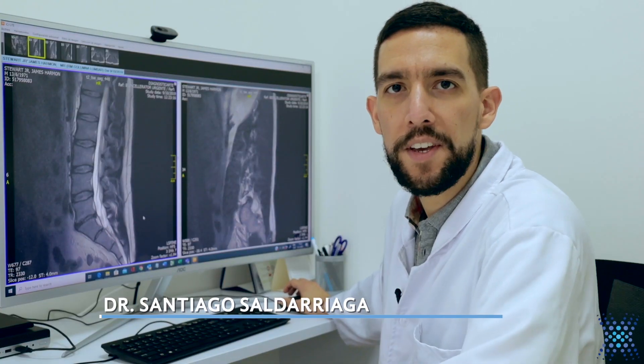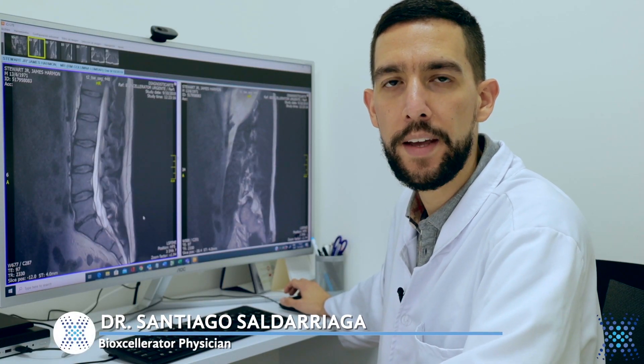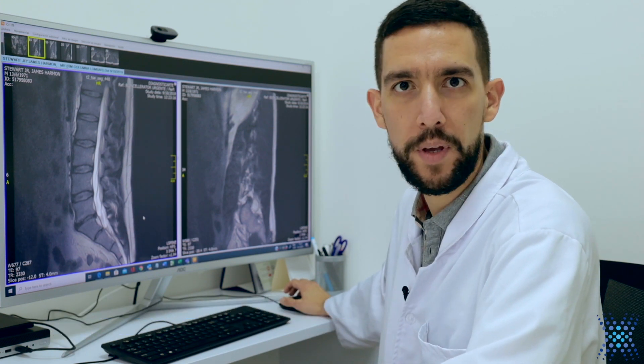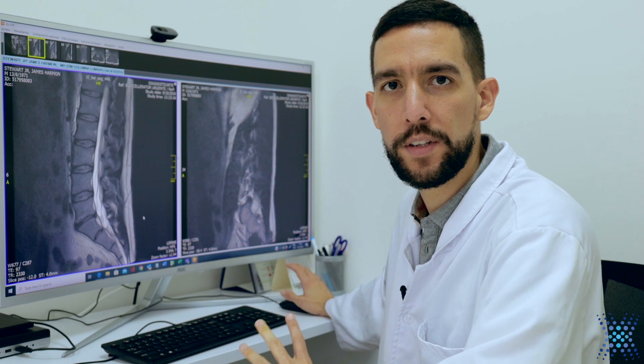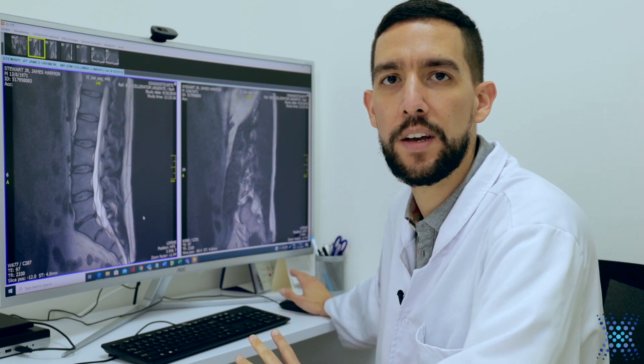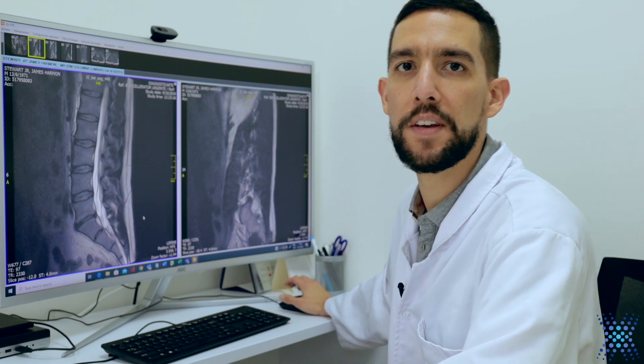So we have here Mr. Stewart's new MRI. This was done 10 months after the therapy, and we are going to show what's going on with the disc that was treated when he was here.